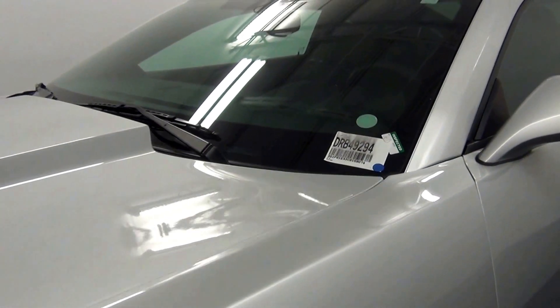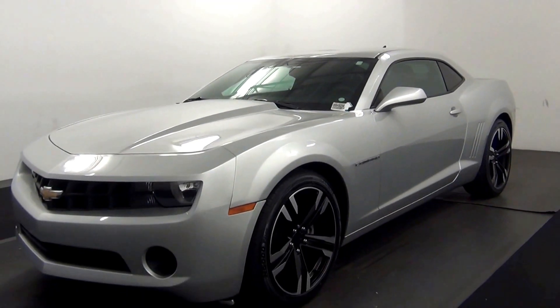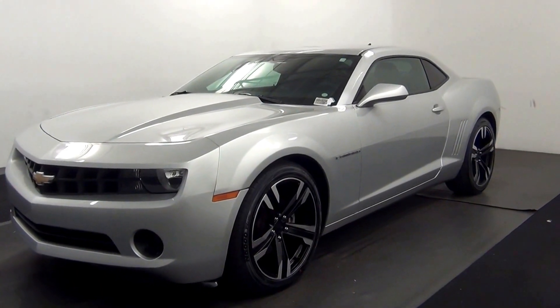Today we are going to walk around a 2012 Chevy Camaro, stock number DRB-49294.